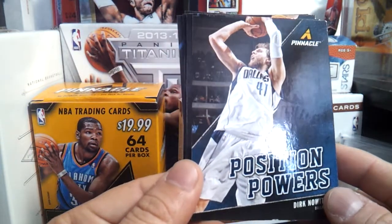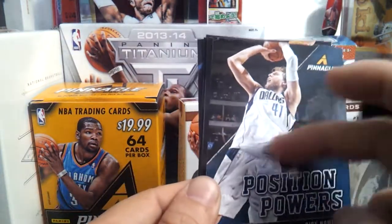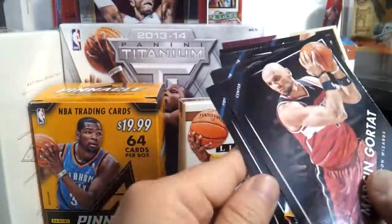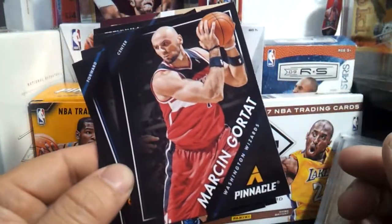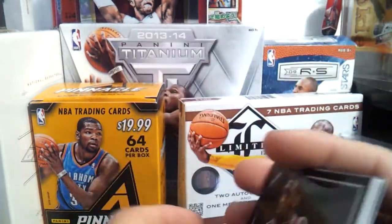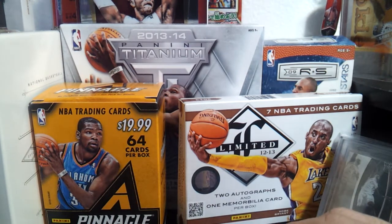And this one — Position Powers. Dirk Nowitzki. If he signs here for TTM it's gonna be super awesome. Marcin Gortat. Nice. Harrison Barnes. Bob Lanier. Okay, there you go. What a nice card.